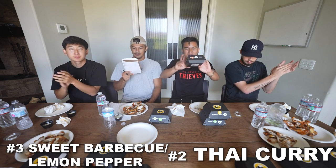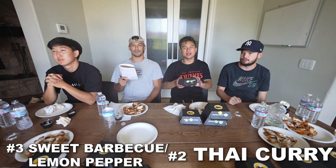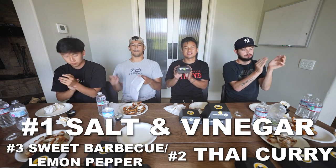Alright, we're gonna tally them up and find out the top three wings you must try. The results are in. In third place we have a two-way tie between sweet barbecue and lemon pepper, both with a score of 30 — an average of 7.5. In second place, Thai curry with a score of 36, an average of 9. And in first place, the most amazing wing across all four judges' boards, with a score of 39 — nearly a perfect 9.9 average — it is salt and vinegar! Thank you guys so much for watching. Shout out to Buffalo Wild Wings for not sponsoring the video yet. Make sure you guys check out all the boys' channel linked in the description below. Until next time!